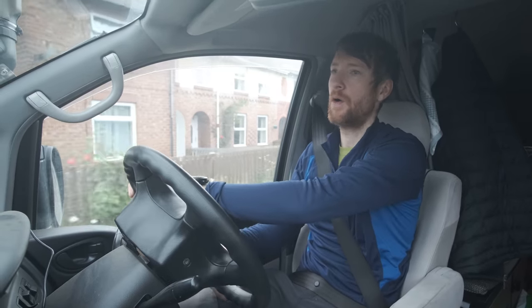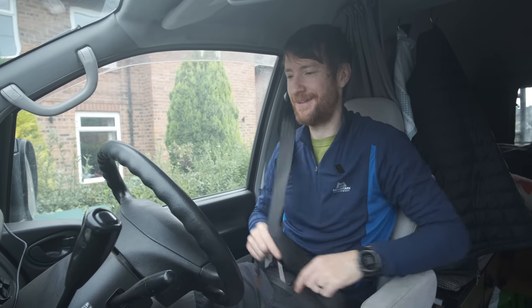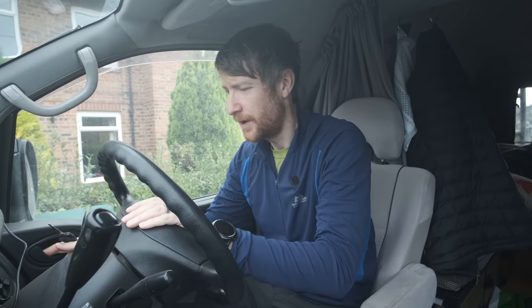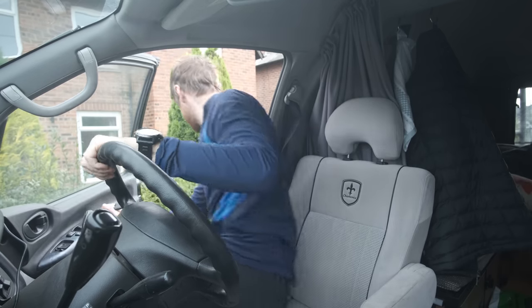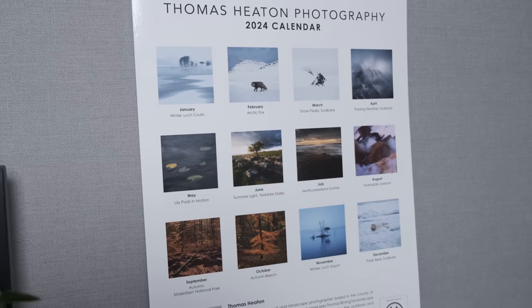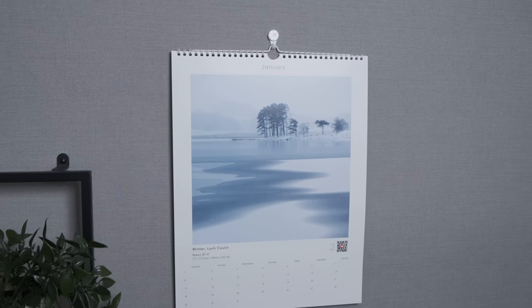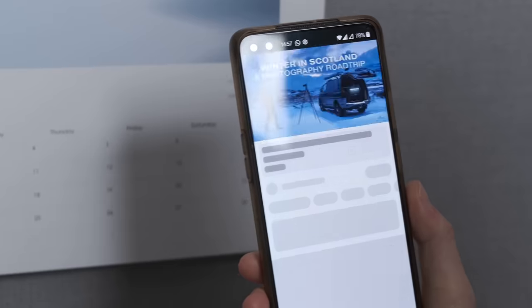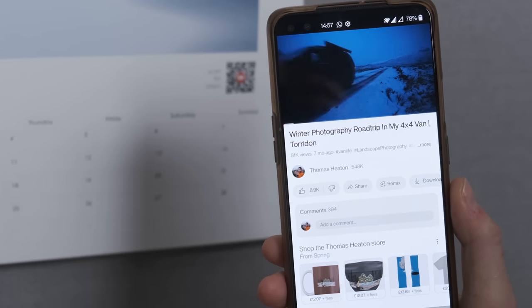Ladies and gentlemen — four thousand, three hundred and fifty-nine kilometres. Just before you click away, my 2024 landscape photography calendar is now available and can be ordered from my website. Each time somebody orders a calendar it's a huge support to this channel — thank you.